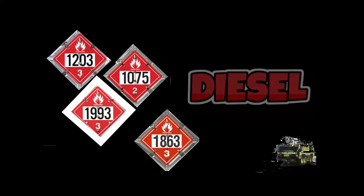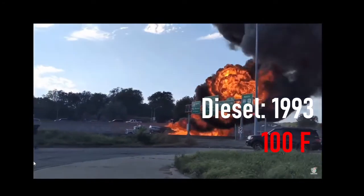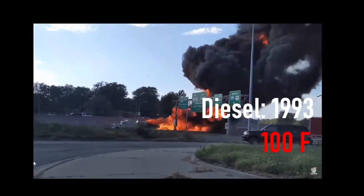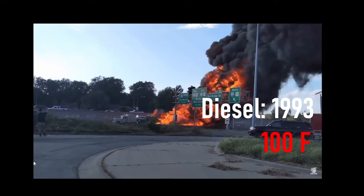Next up we're going to go over 1993, which is diesel. Here's a diesel fire — you can see it's a lot of fire but it's not exploding. 1993 is the UN number and its flashpoint is 100°F, so it takes a long time for the fuel to get to the point where it'll start burning like this. But once it gets burning and the temperature reaches 100°F, that's when everything starts lighting off.